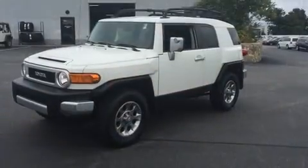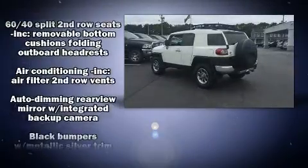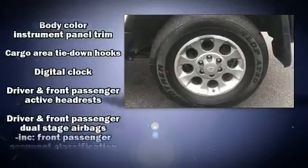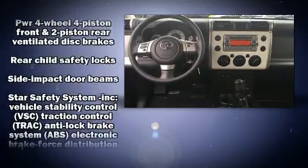Toyota also prioritized safety and security by including dual front impact airbags, front and side impact airbags, traction control, brake assist, anti-whiplash front head restraints, ignition disabling, and four-wheel disc brakes with ABS. For added security, dynamic stability control supplements the drivetrain.